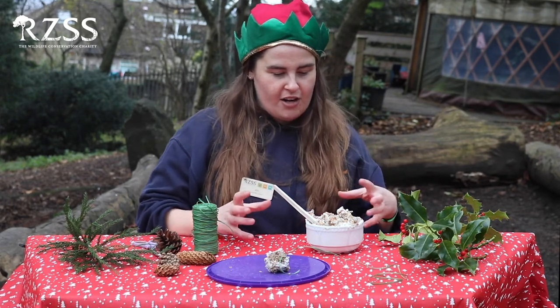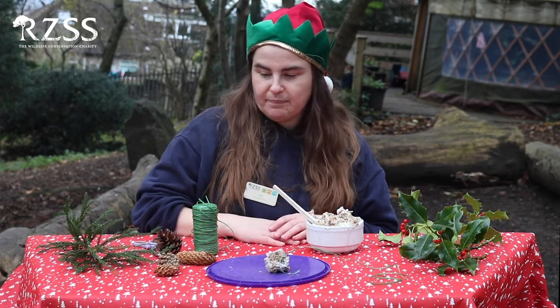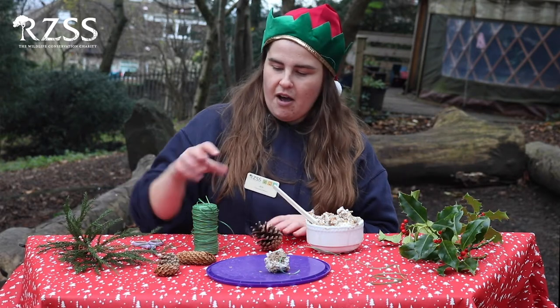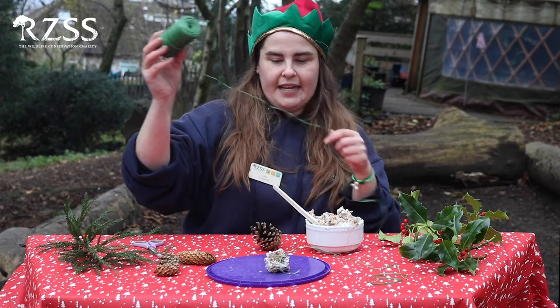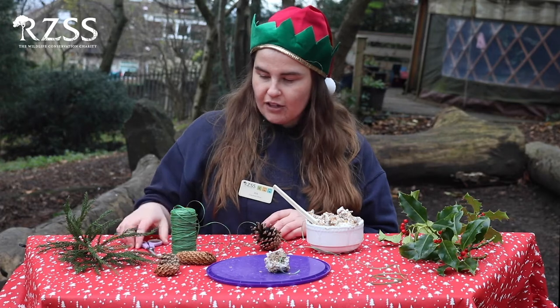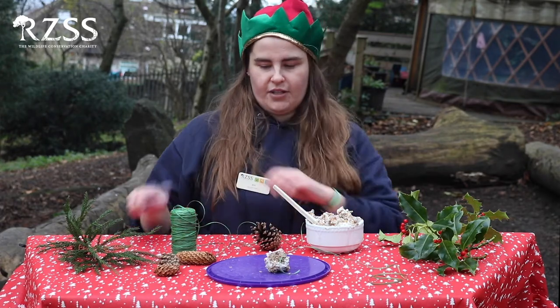Birdseed and lard are things that birds will need in the winter to keep them nice and warm. What we're going to need to make this craft is a pinecone, some twine or string — make sure it's not too fine so that the bird's feet won't get too tangled up in it — and you'll also need some scissors to cut your twine with.